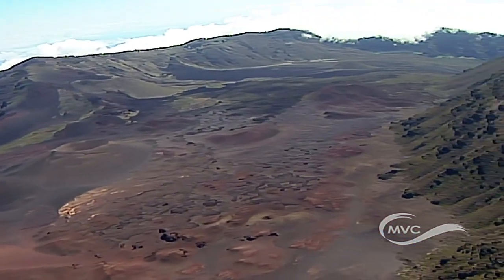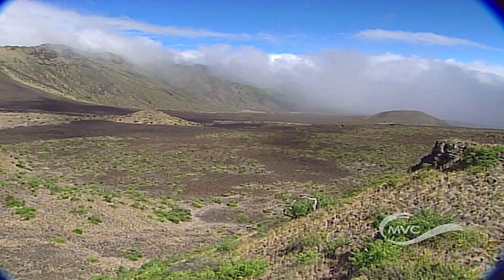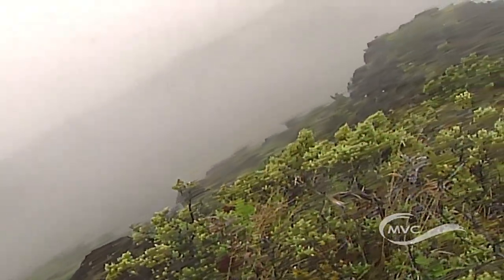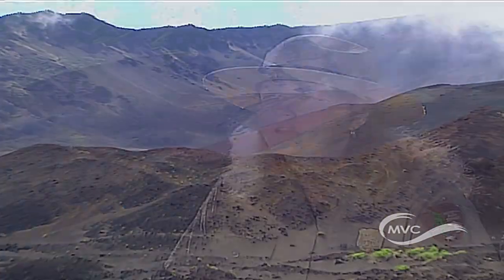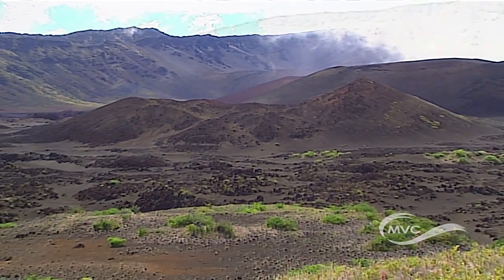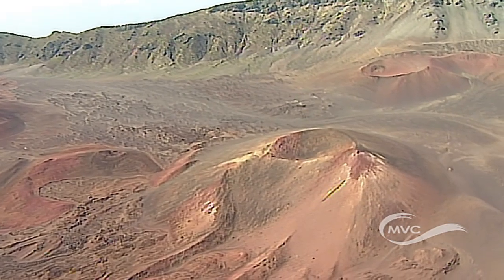Here at Haleakala, what's referred to as Haleakala crater is actually not formed by a volcanic eruption. Rather, it's formed by erosional processes, which would include rain, wind, streams, and ice. This erosional valley was filled by later eruptions, and you can see those eruptions down there by the cinder cones. At the top of each of those cinder cones is a true volcanic crater formed by an eruption.